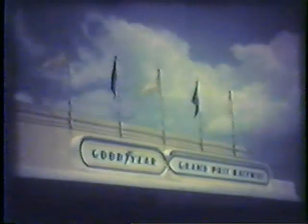Fun fact: the coaster's speed is just 30 miles per hour, but since you're in the dark, it feels a lot faster. Safely landed again, we enter an international road race on Goodyear's Grand Prix Raceway.